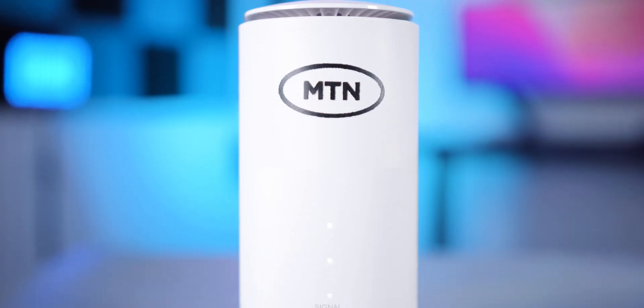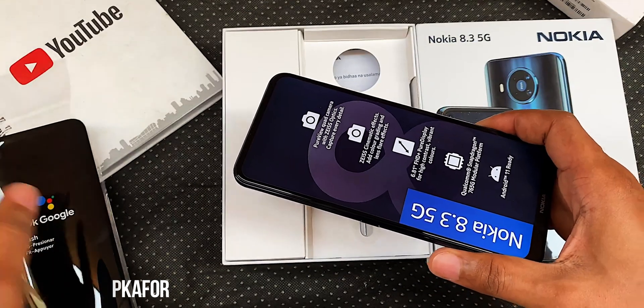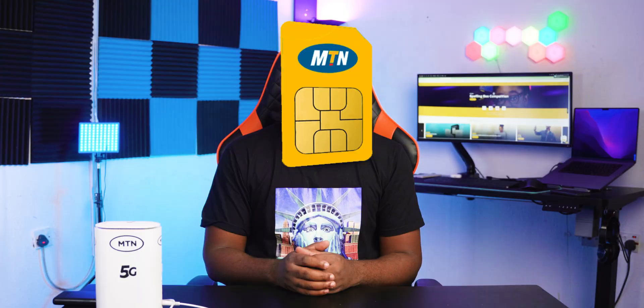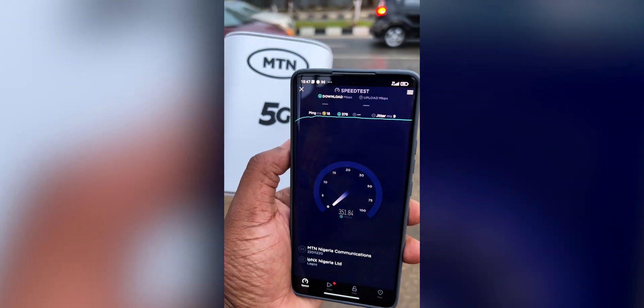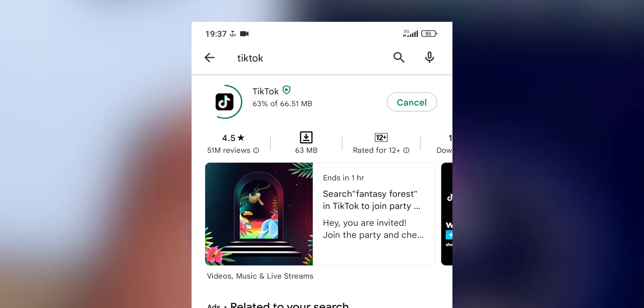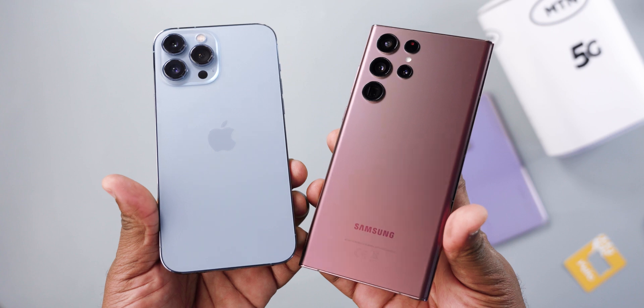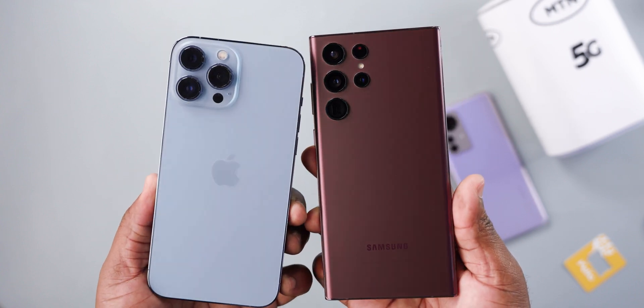It's important to note that you don't necessarily need the MTN 5G modem to experience 5G speed. With a 5G smartphone from Nokia, Tecno, Infinix, Xiaomi, or Huawei, and with your existing MTN 4G SIM card, if you are within the MTN 5G coverage area you should see 5G on your smartphone and can start browsing and downloading at 5G speeds.